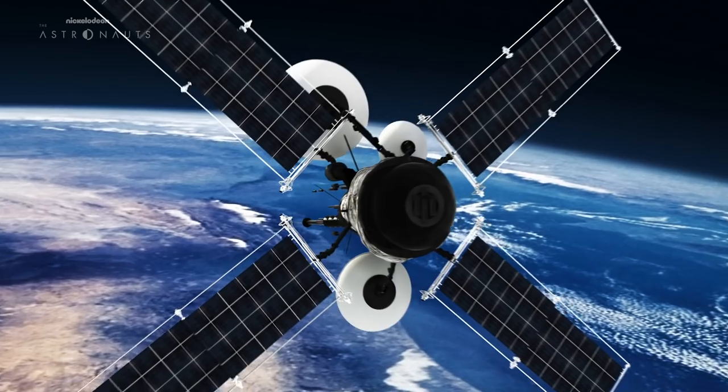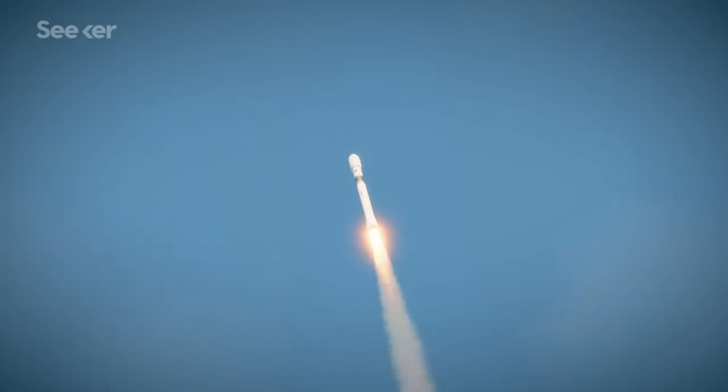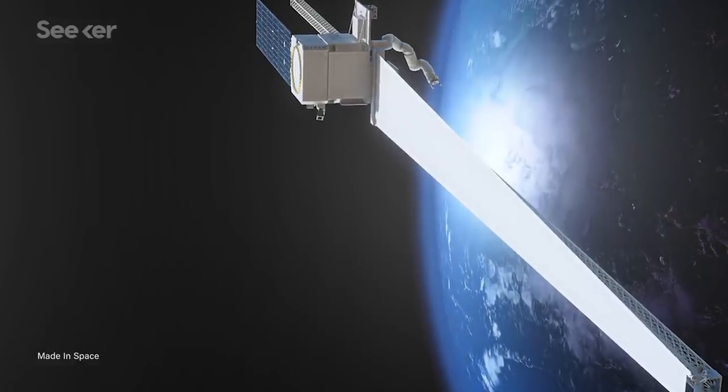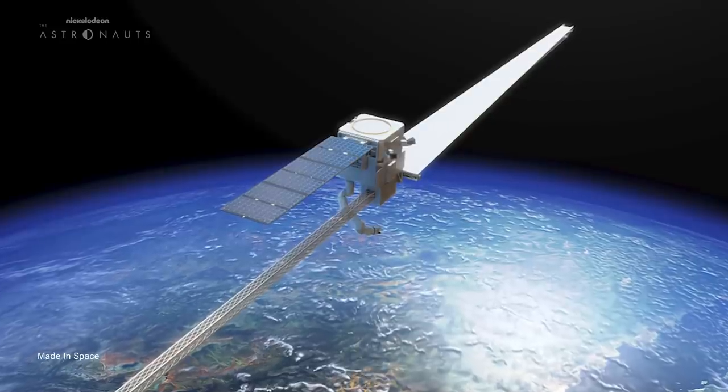Satellites today have a structure which is designed to survive the first 10 minutes of the mission. A 15-year mission needs to have a structure that can survive launch and ascent — that is a very big, very heavy structure. What Arkonaut 1 allows us to do is fabricate the entire satellite on-orbit.